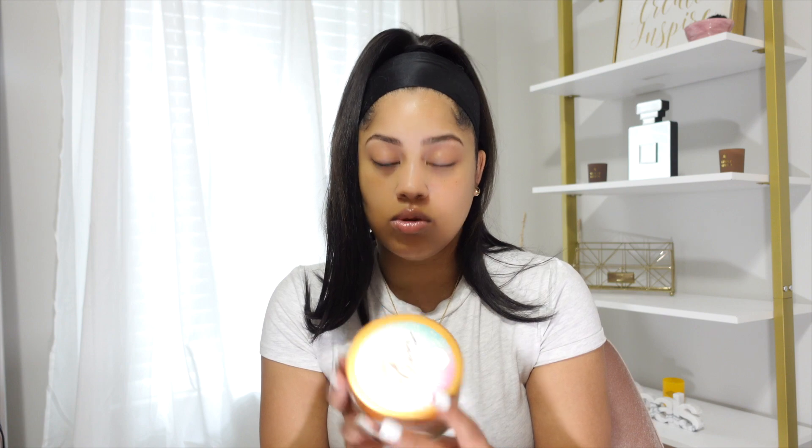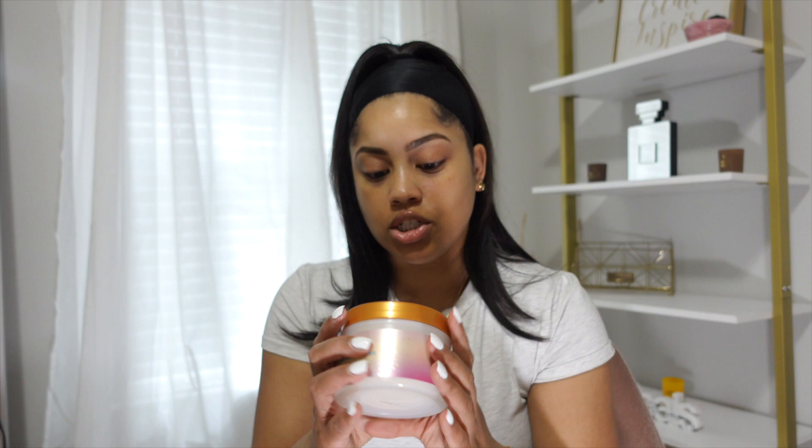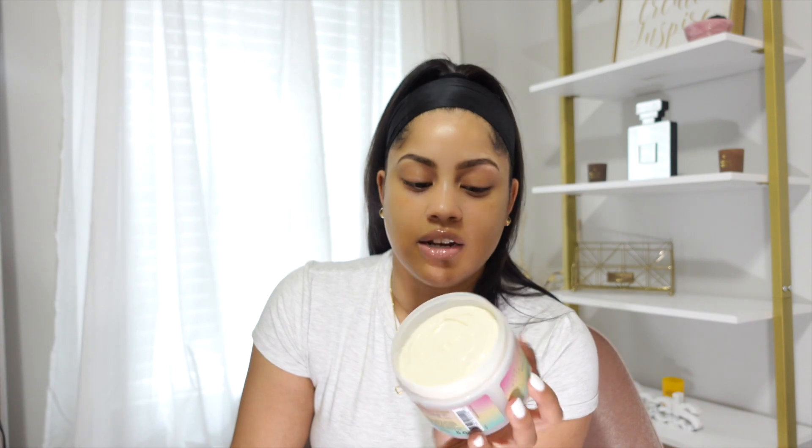The next thing I picked up is the Tropic Glow firming whipped shea body butter. I've never tried this line before. It smells really good — kind of a tropical smell, almost like summertime. It actually reminds me of Sol de Janeiro, just that summery scent. I'm excited to use this, though I get a little nervous trying new lotions or body butters because I want to make sure my skin doesn't get irritated. Hopefully it's moisturizing and I like it.